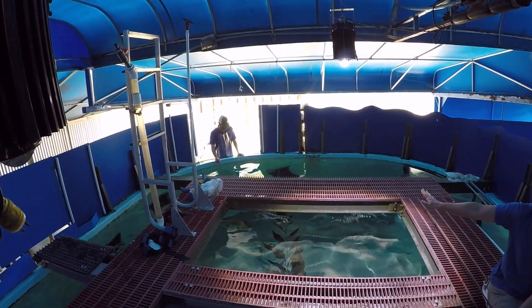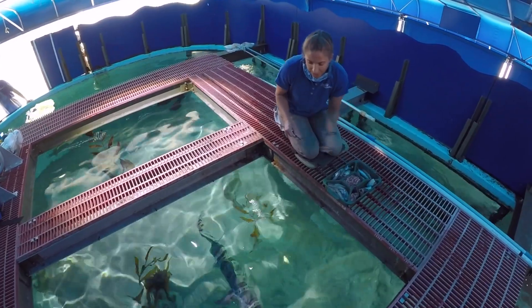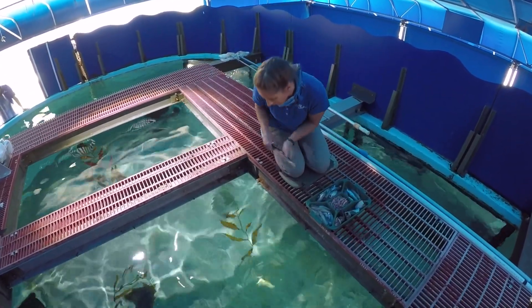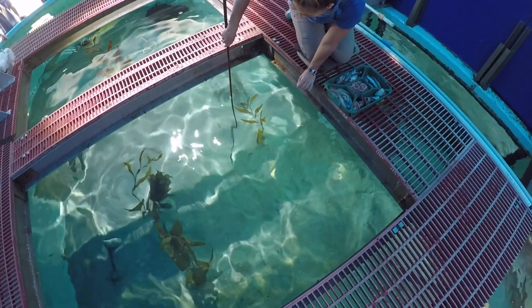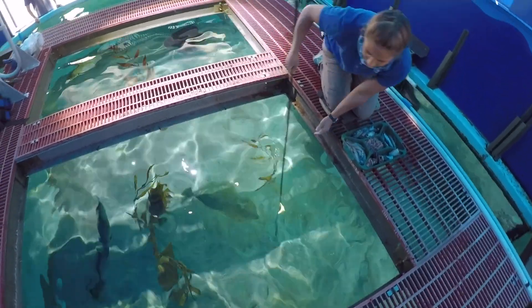So the rays come up to their feeding station over there. I'm going to take a piece of capelin here and feed our larger halibut — it's kind of ready and waiting right here. There you go.